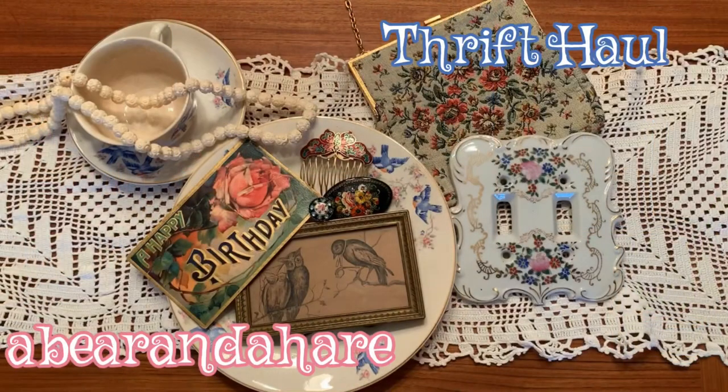This was another super long video — I apparently just cannot stop talking. Thank you so much to everyone who subscribed; we hit 100 subscribers, which is awesome. Gotta celebrate the little things! I hope everyone has a wonderful Halloween. Stay spooky, get some cool stuff, thrift a lot — bye!